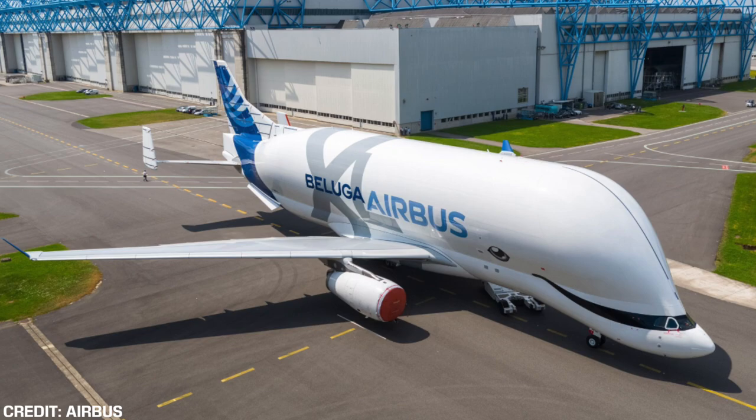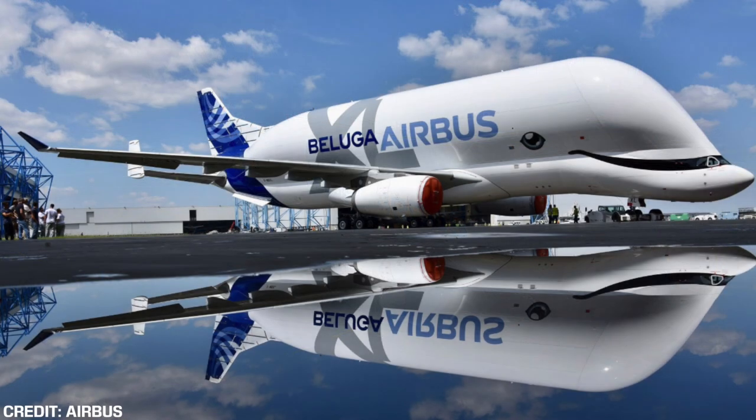The new Beluga XL, which features the notable whale livery, departed Toulouse in the morning, where it was then escorted by a small private jet which monitored the aircraft in the early stages of its flight and also took air-to-air pictures of it.